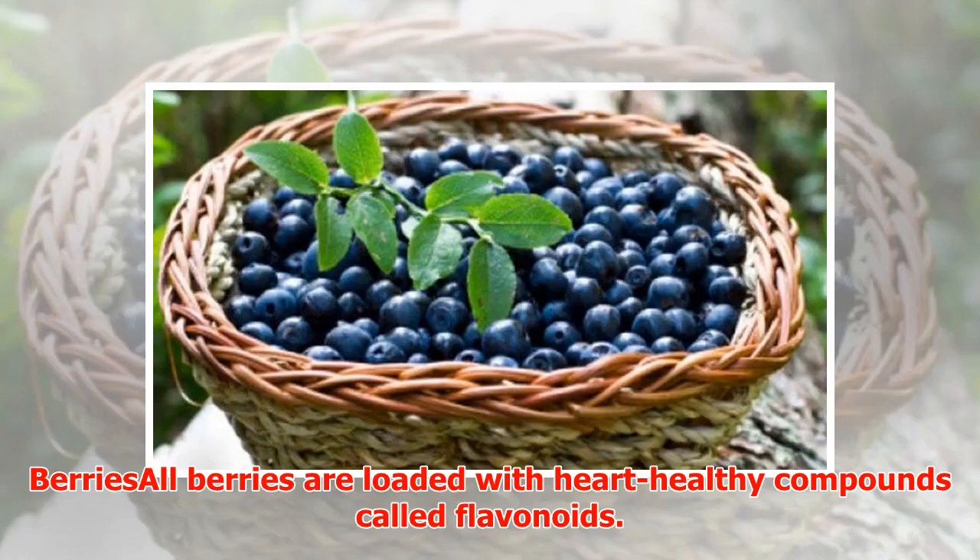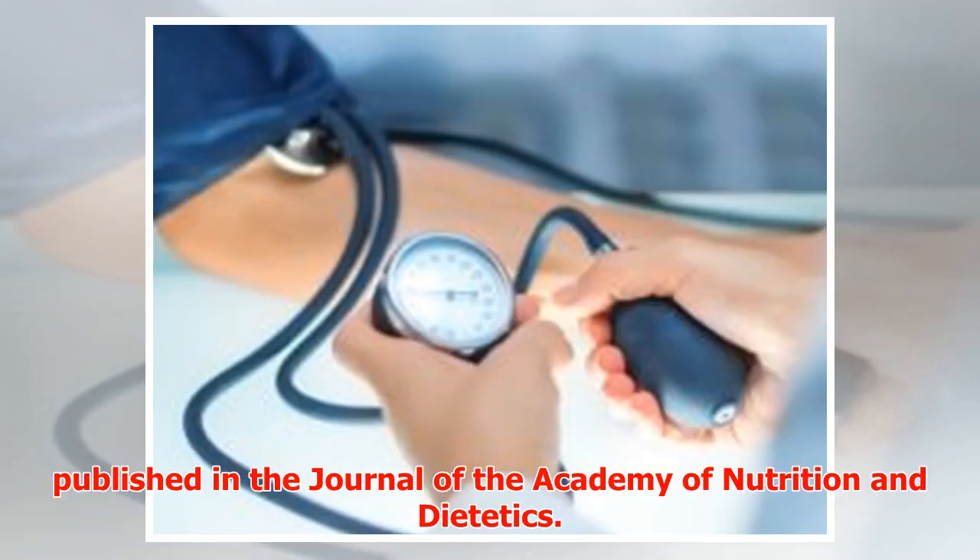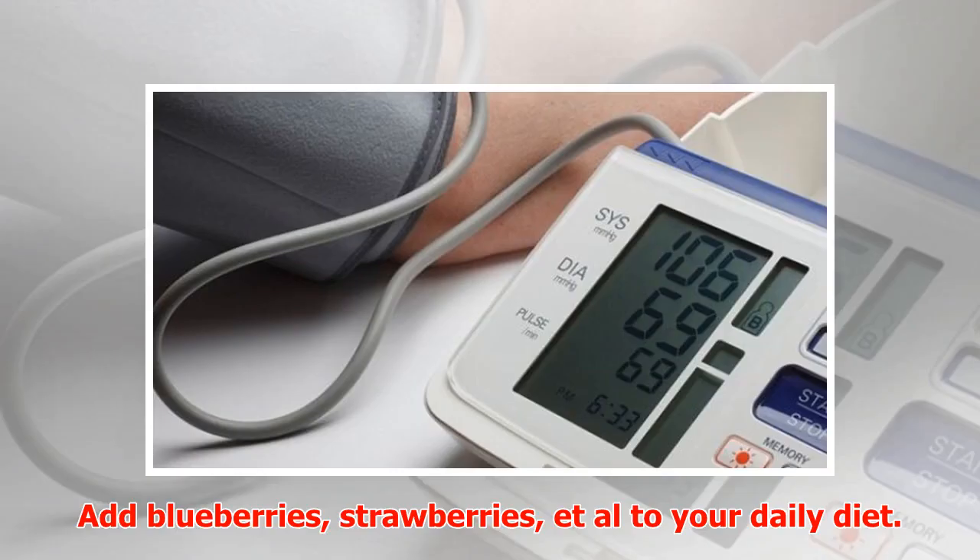Berries: All berries are loaded with heart-healthy compounds called flavonoids. The antioxidant-rich fruit may help lower blood pressure, as per a study published in the Journal of the Academy of Nutrition and Dietetics. Add blueberries, strawberries, and all berries to your daily diet.